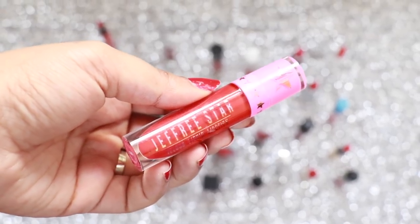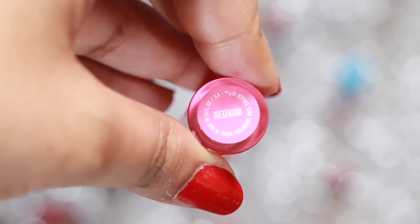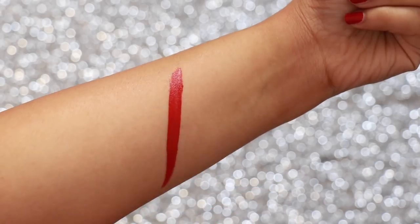Jeffree Star Velour Liquid Lipstick in the shade Red Rum is a medium, slightly deep red colour with blue undertones which will make your teeth look whiter and your smile brighter.